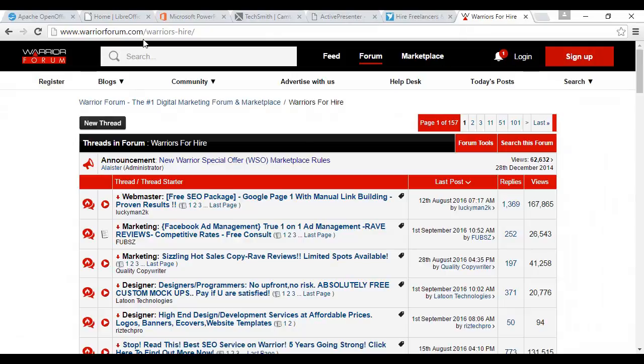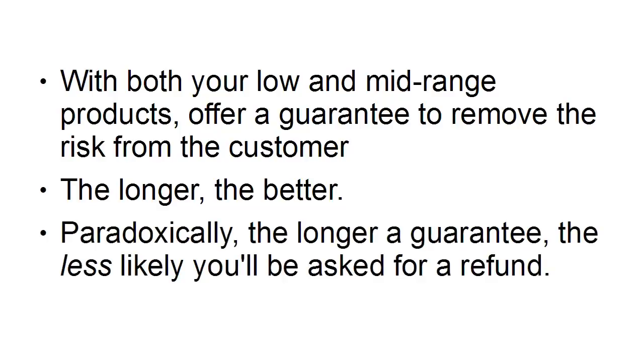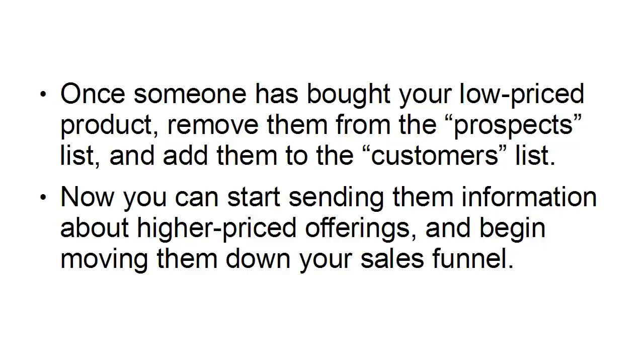With both your low and mid-range products, offer a guarantee to remove the risk from the customer — and the longer the better. Paradoxically, the longer the guarantee, the less likely you'll be asked for a refund. You can also sell affiliate products at this level; purchase the product yourself to make sure it's good, because your reputation is on the line with everything you sell. Once someone has bought your low-priced product, remove them from the prospects mailing list and add them to the customers list. Now you can start sending them information about higher-priced offerings and begin moving them down your sales funnel to areas that are going to be much more profitable for you.